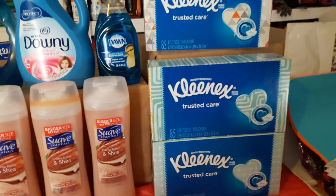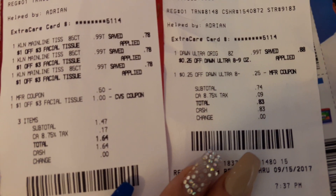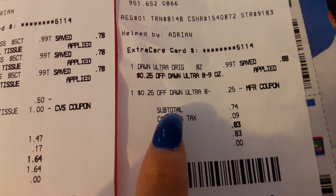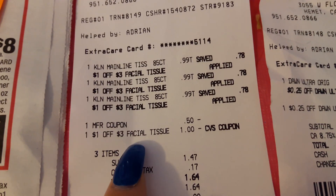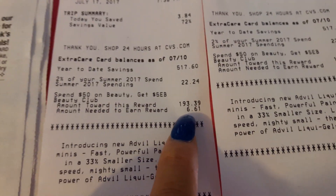On this second card I also purchased Dawn, but when I tried to do the Kleenex and Dawn together the 25 cent Dawn coupon wasn't applying. I told the cashier to do two separate transactions and it worked. Dawn came out to 74 cents. The Kleenex with the coupon and CRT came to $1.47 plus tax, $1.64 — a 72% savings.